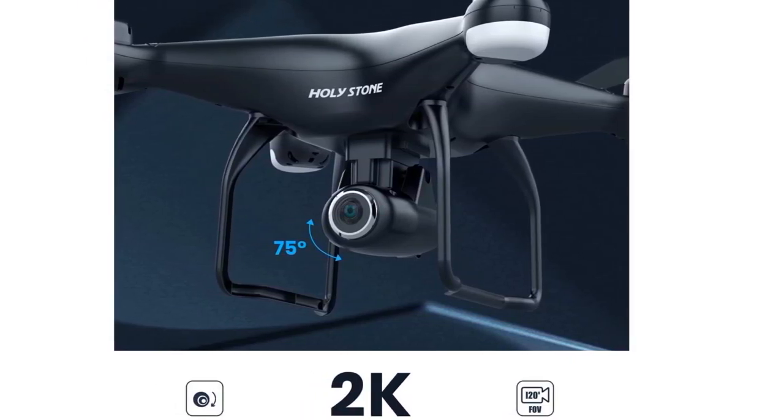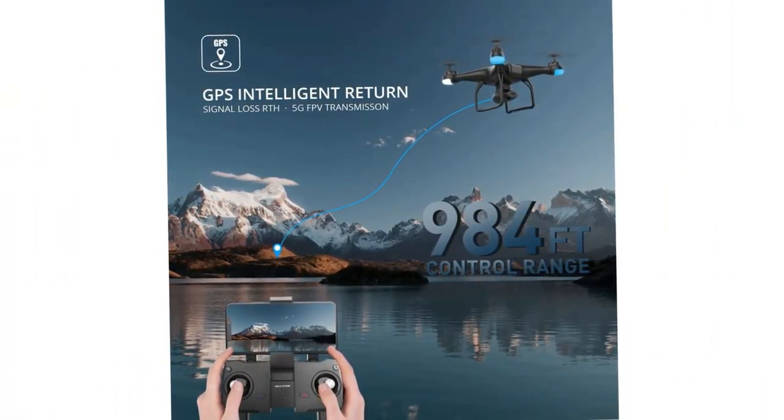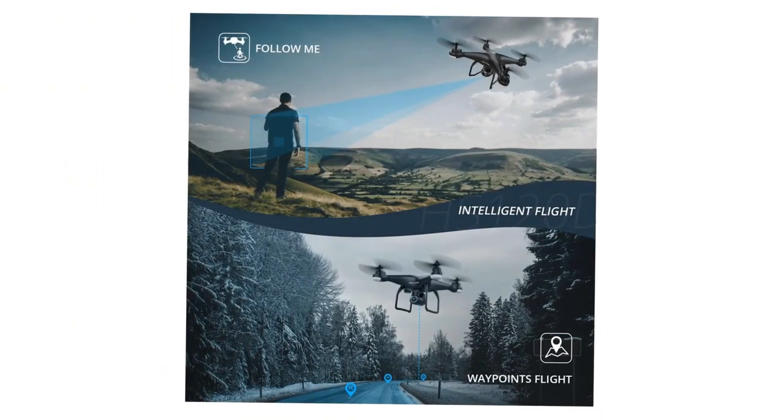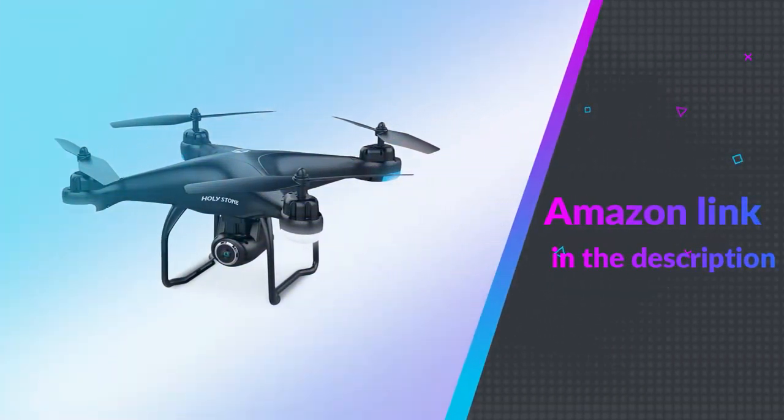Plus, you can even set the drone to automatically follow you, allowing you to focus on the moment. This is perfect for making high-quality drone videos when you're on your own. If you like this product, please check out the Amazon link in the description below.